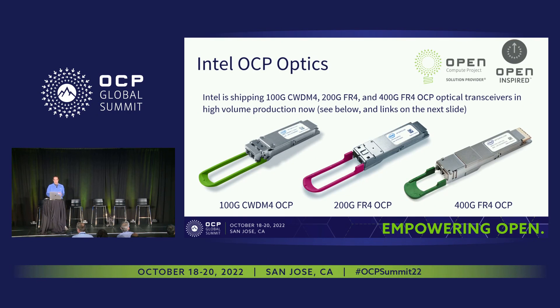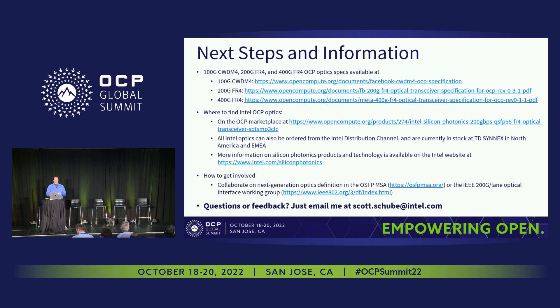We're shipping OCP optics now with Silicon Photonics chips inside. The specs contributed by Meta to the OCP are listed, and you can find Intel OCP optics through the links provided. If you want to get involved, work on next-generation optics is ongoing in the IEEE, the OSFP MSA, and other industry groups. You can always email me if you have any questions, comments, or feedback.